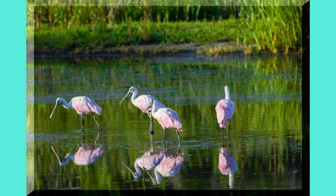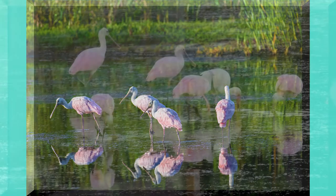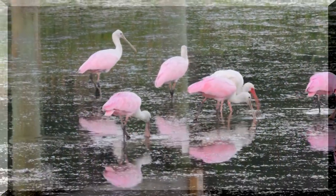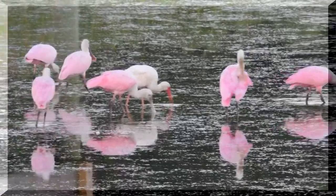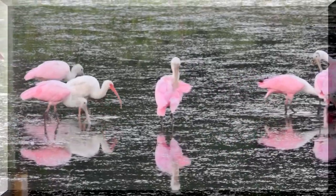Roseate Spoonbills are a beautiful bird with their vibrant pink colors. The pink comes from the food they eat, mostly from the shrimp and other crustaceans. They will also eat small fish like minnows.